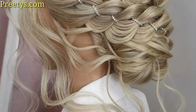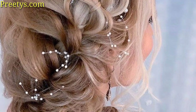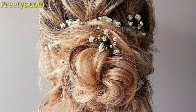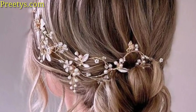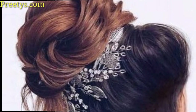Retro styles are perfect for vintage-themed weddings. Adding fresh flowers or floral accessories to any hairstyle can enhance its beauty and create a romantic, ethereal look. Flowers can be woven into braids, tucked in, or used as hair accessories.